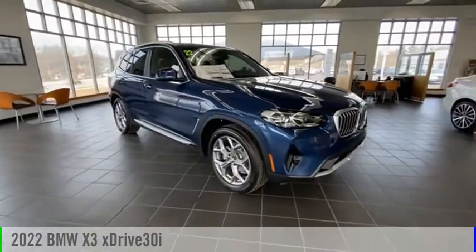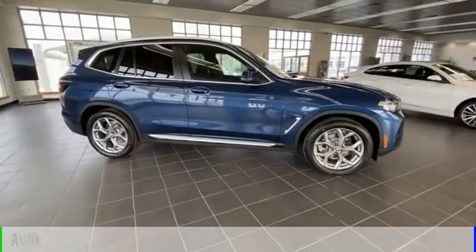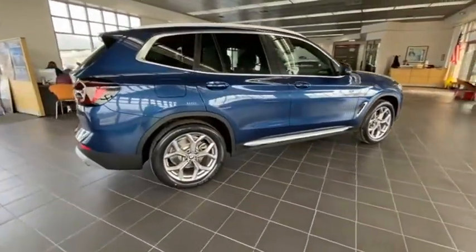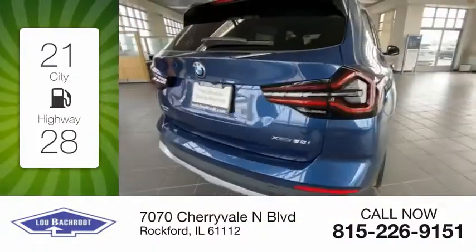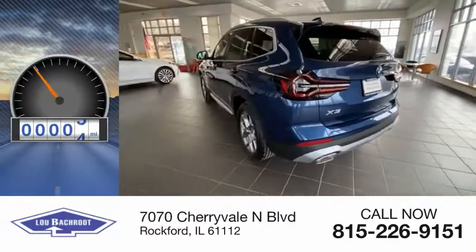Take a ride in the 2022 X3. This vehicle is powered by an all-wheel drive four-cylinder 2.0 liter engine. Great fuel efficiency saves you money by requiring fewer trips to the gas station. This vehicle has less than 100 miles.